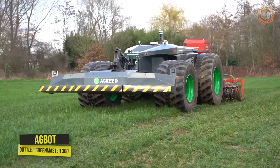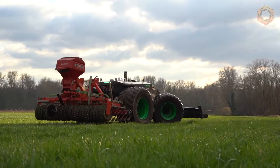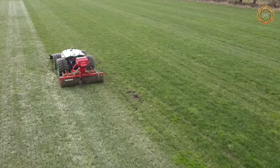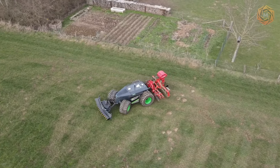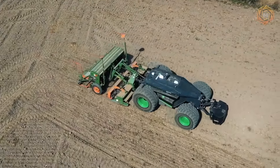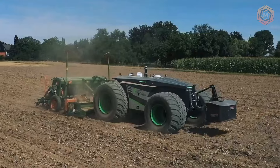After winter, any meadows need some establishment and extra care. Now is the time to use the new AgBot from AgSeed. With their new Gutler GreenMaster 300, you completely free up your hands. The technique is equipped with intelligent digital planting, which helps you create the most efficient route to save energy and seed. Plus, lightweight wide tires and low pressure — everything your soil deserves.